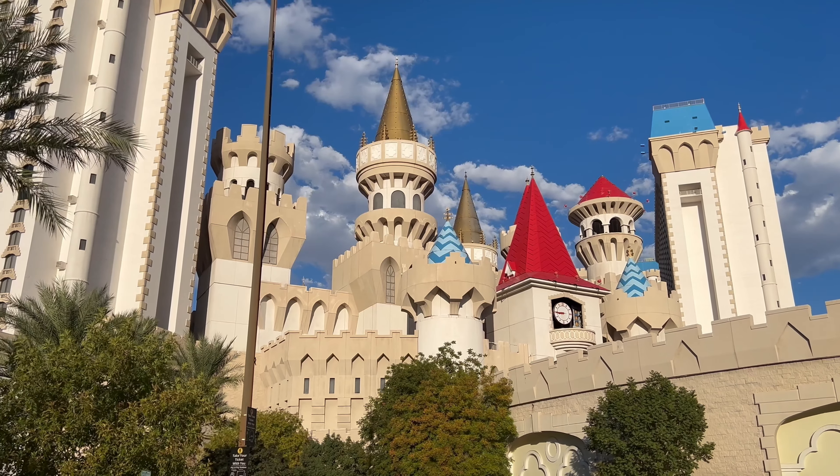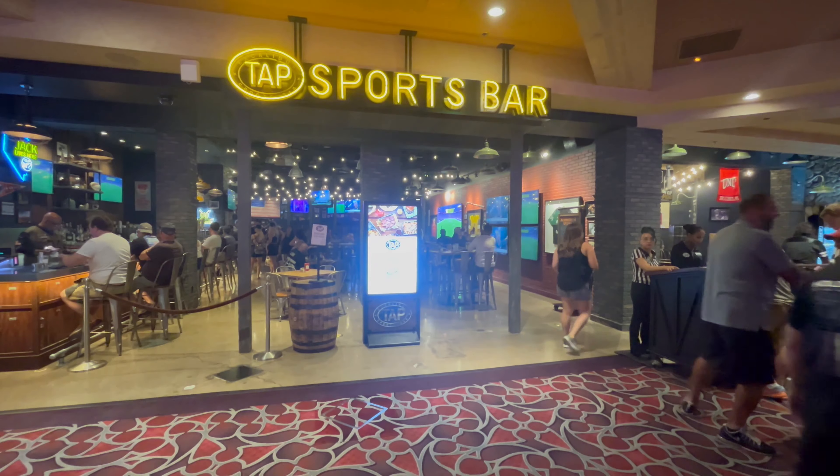Hello friends, it's me, Shin, and today I'm coming to you from the Excalibur Las Vegas, where I'm going to TAP Sports Bar for the first time. Really happy to have you along, I'll see you inside.